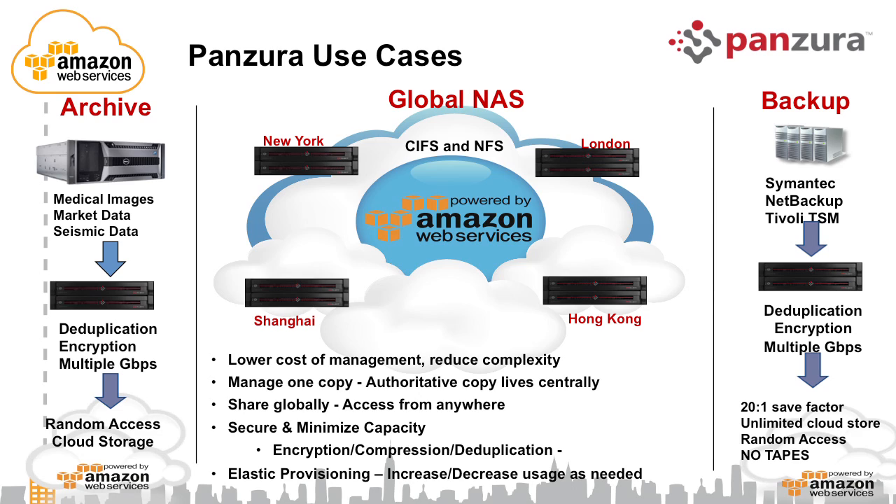Our second big use case is archive — using the unlimited capacity of the cloud to store all sorts of PACS images in healthcare and financial data. Here in New York, we have financial services customers with very large amounts of tick data that needs to be stored and accessible to financial analysts. They're using our system to archive hundreds of terabytes of data into a public cloud, made accessible to multiple geos. Financial analysts in New York, New Jersey, and London access the same tick data, working on shared Excel spreadsheets and collaborating on changes while using that historical archived tick data in the cloud.